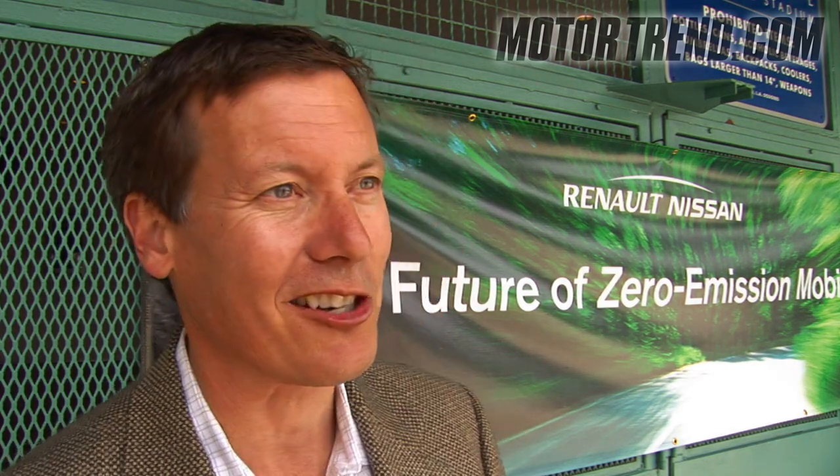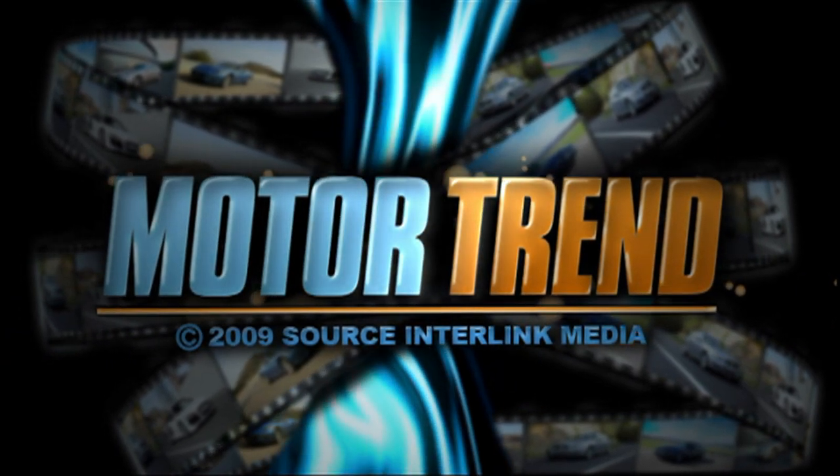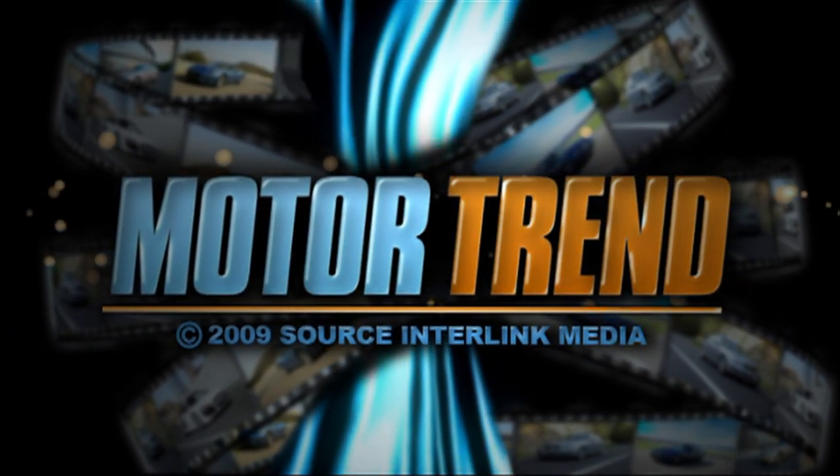You can expect the vehicle to arrive in 2010. We're actually going to release the design a little bit later this year.